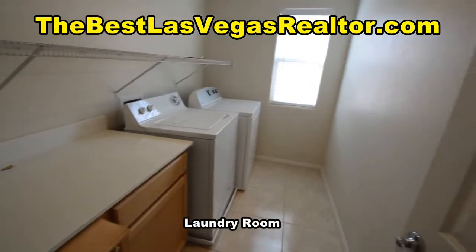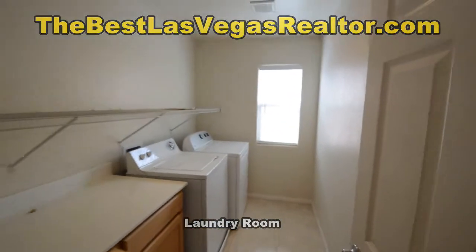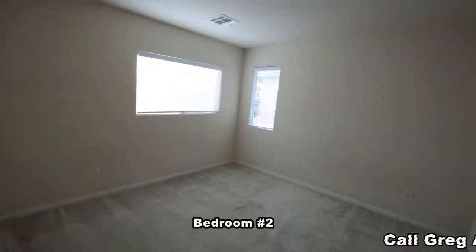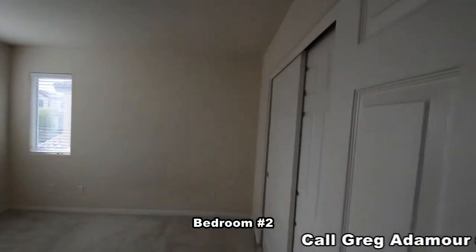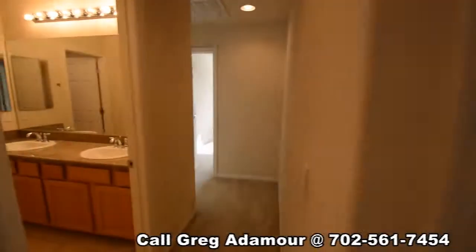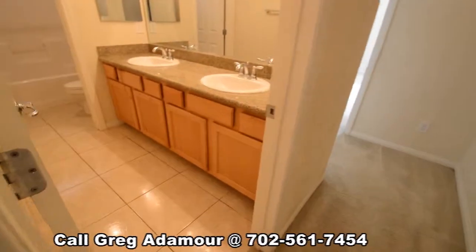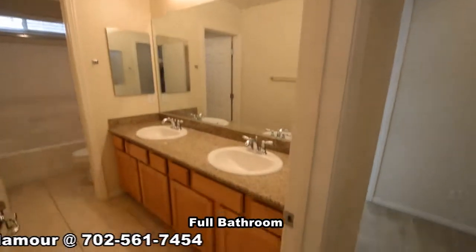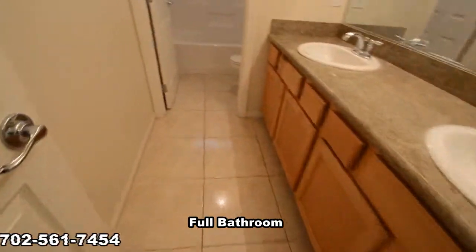The laundry room has a tile floor and the washer and dryer included in the sale. The second bedroom has a tile floor and window blinds. The full second bathroom has a tile floor, double sink vanity, and a water closet with a tub shower combo.